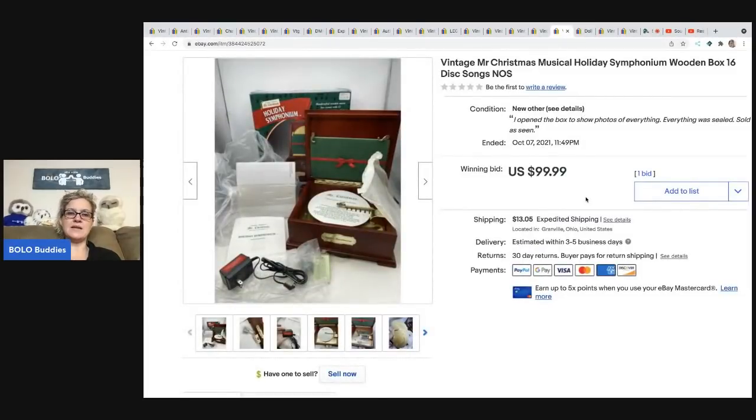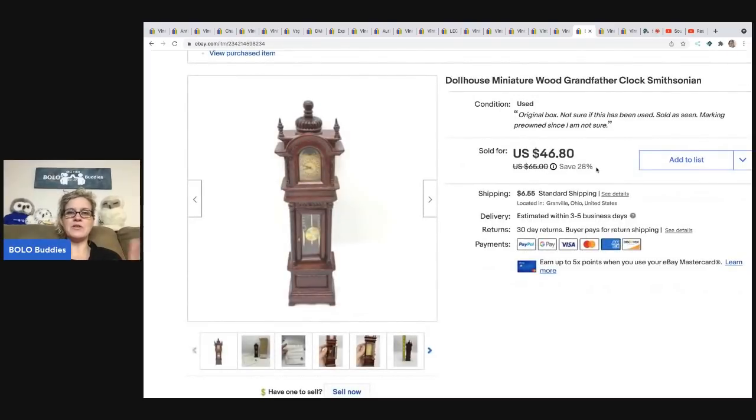This is a Mr. Christmas musical holiday piece — it plays like a music box. I didn't know it was new old stock when I bought it. I was at a garage sale, saw Mr. Christmas, made a pile, and I think paid $15 for the entire pile. When I got home and saw everything was new, I was thrilled. I listed it on auction for $99.99, somebody sent me an offer for $200, I took it, and they actually paid — $200 plus shipping!